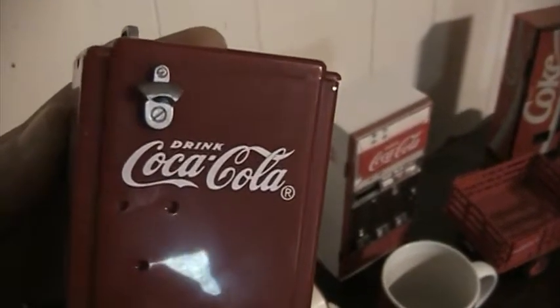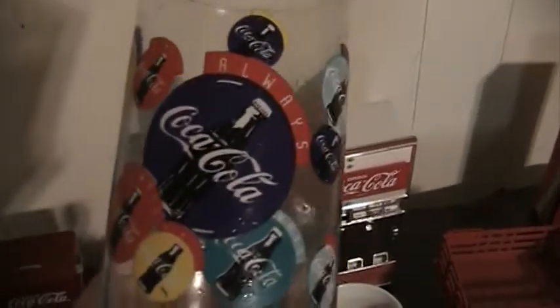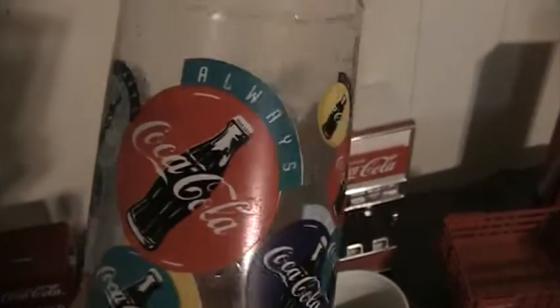It is a Coke cooler — look at that little tiny bottle opener right there. Very nice. I also have a Coca-Cola glass that I've had forever — nothing special, just an average glass that was with a bunch of Coke buttons on it. By the way, I would love to have a Coke button — even if it was a reproduction hanging on my wall, I think that'd be pretty cool.